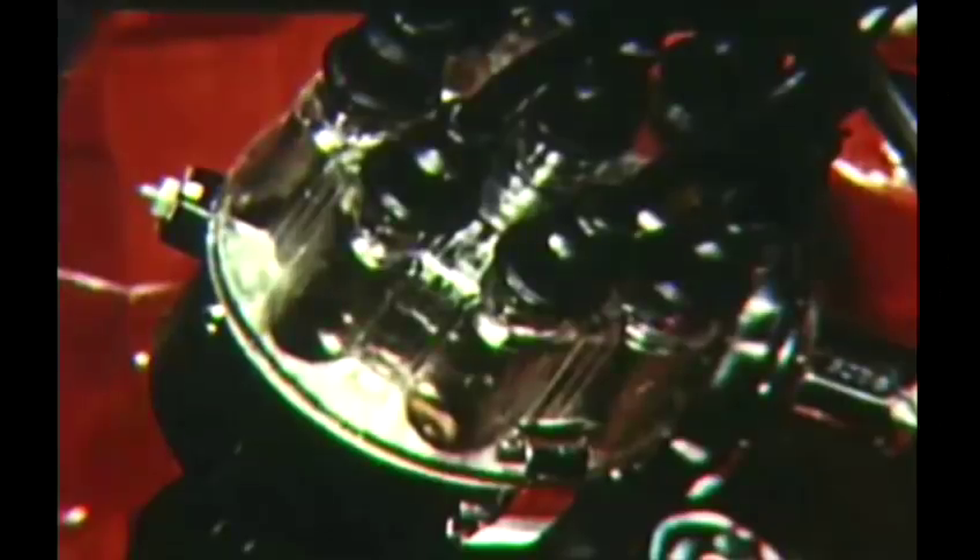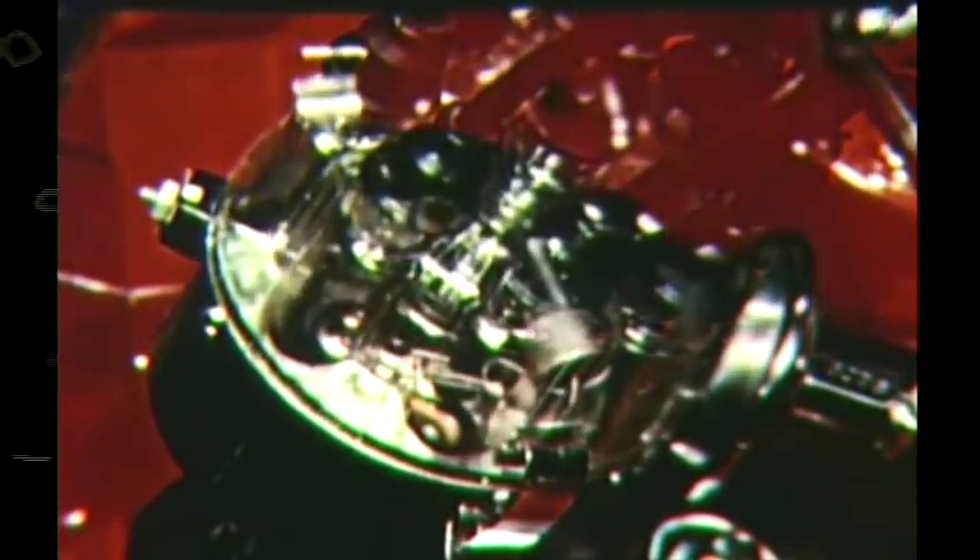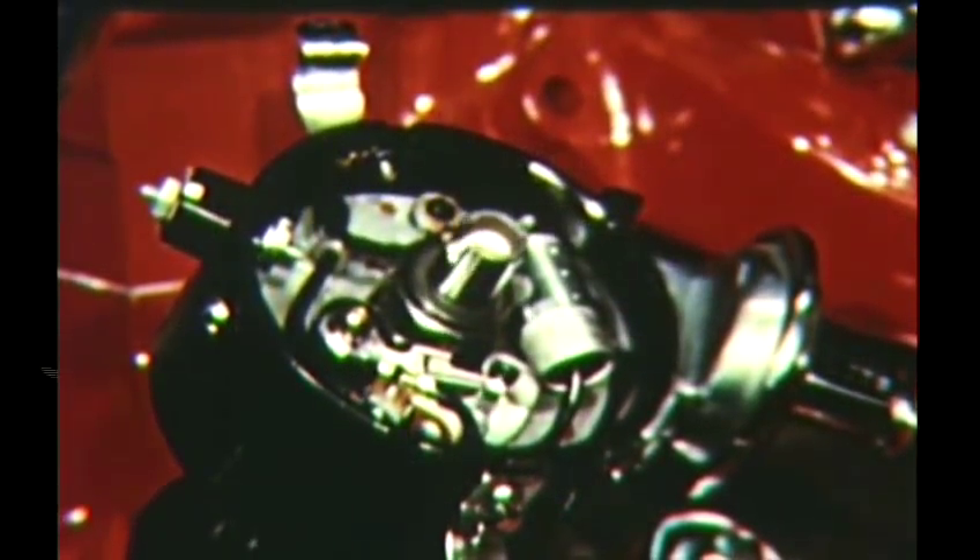Cylinder block and manifolds are cast iron. In the distributor, we find a shaft that is machined to size and shape from solid bar stock. Fan blades are stamped from sheet steel, and so are cylinder head covers. Valve rocker arms are steel forgings, and so are many of the vital parts that transmit the engine's power.